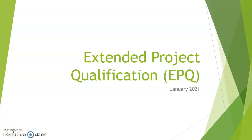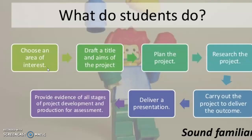Hello and welcome to the Extended Project Qualification presentation. The Extended Project Qualification is often referred to as the EPQ. The biggest question that students usually have about the EPQ is: what is it, and what do we do if we pick this as a subject?